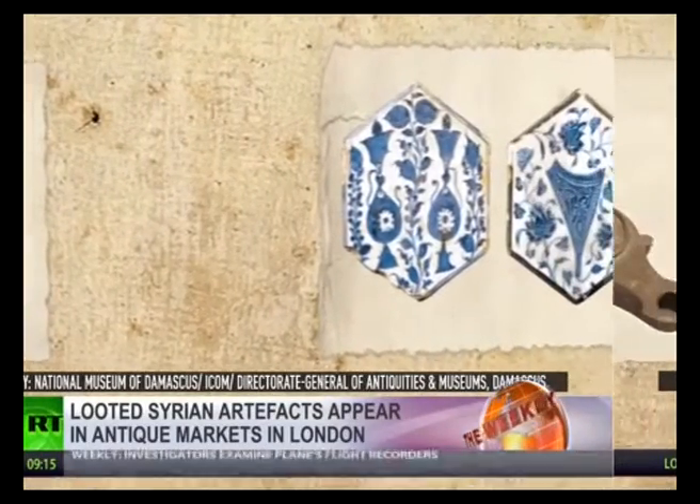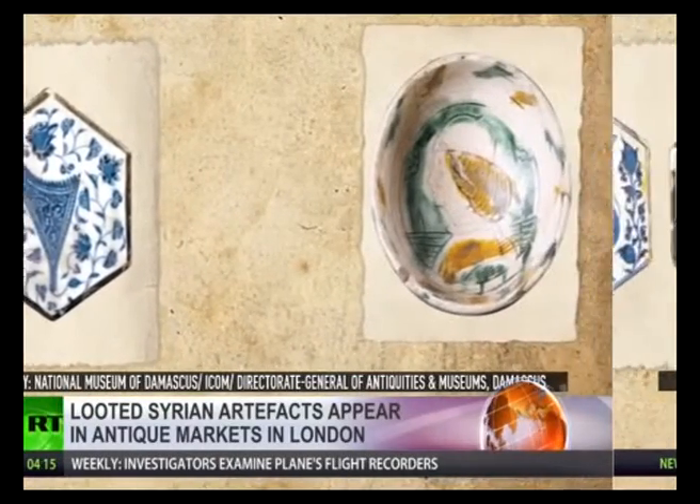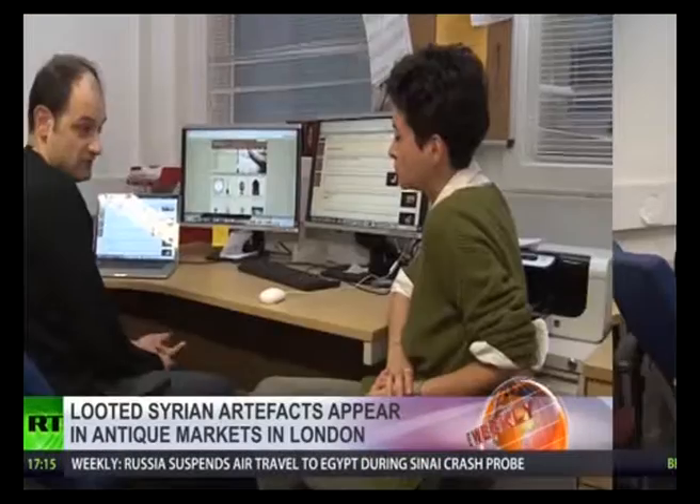It could be an amulet or a kind of necklace, as far as anyone's concerned at customs. By the time it gets here, it's too late, essentially. The chances of being seized, stopped, and prosecuted are almost zero in the UK or anywhere, frankly.